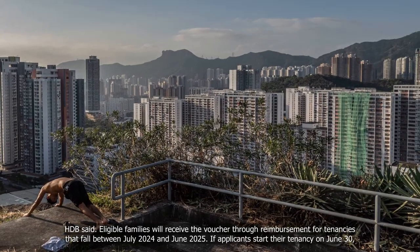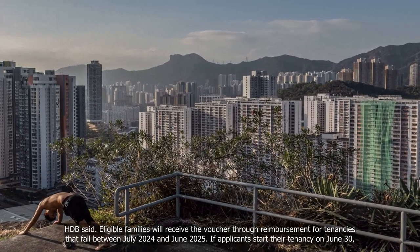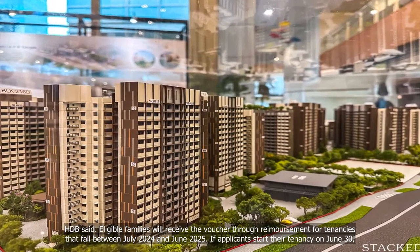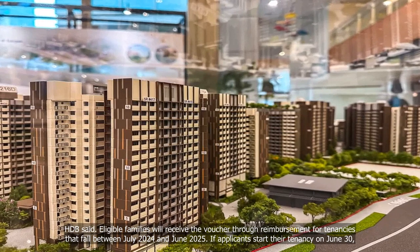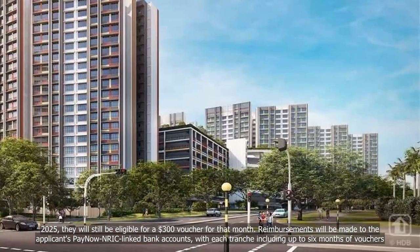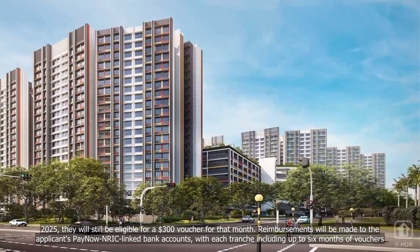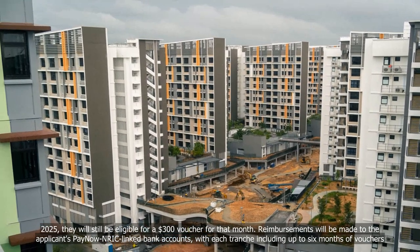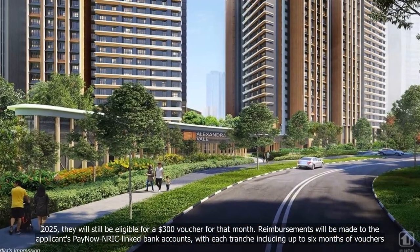Eligible families will receive the voucher through reimbursement for tenancies that fall between July 2024 and June 2025. If applicants start their tenancy on June 30, 2025, they will still be eligible for a $300 voucher for that month. Reimbursements will be made to the applicants' PayNow NRIC-linked bank accounts, with each tranche including up to six months of vouchers.